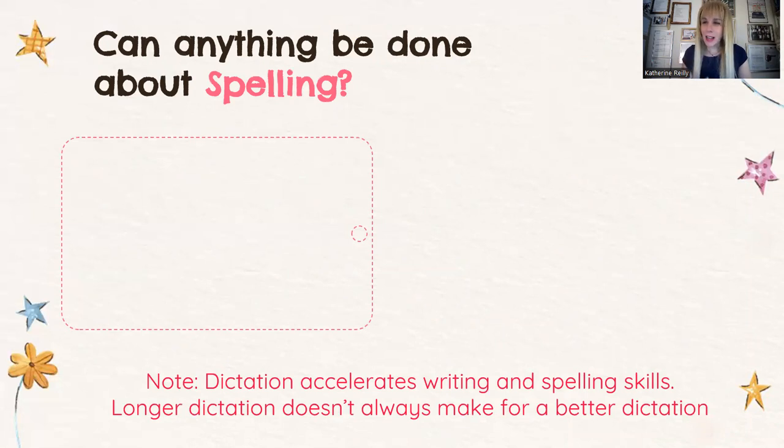The next one is a touchy subject. I have met school owners who do not endorse dictation in their schools. I know that a lot of teachers have different opinions on the matter — personally, I'm in favor of dictation. In my opinion, dictation accelerates writing and spelling skills. However, I'm not in favor of long dictation — that doesn't always make for a better outcome. One form of dictation we can use is to write the words down and have students use them in sentences later on, to expand upon their creative thinking.